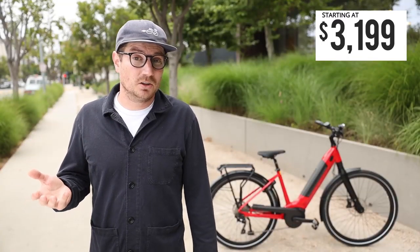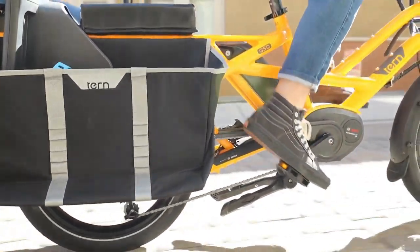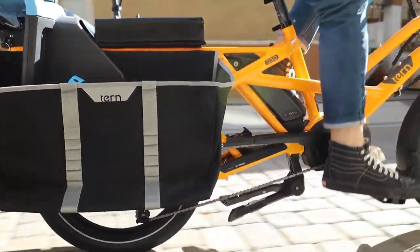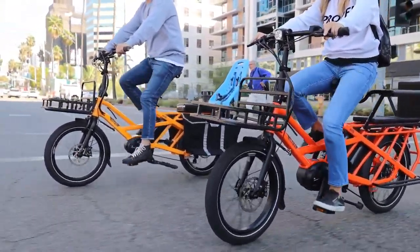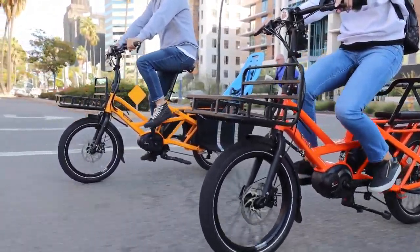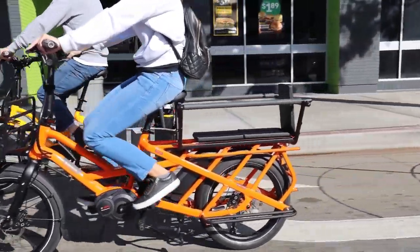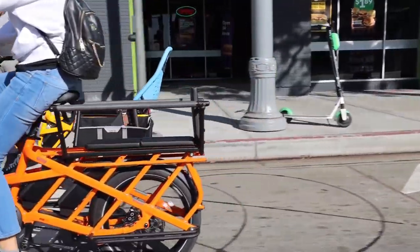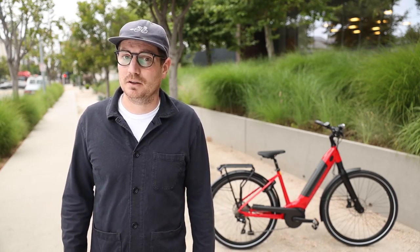The HSD also has a big brother called the GSD. The GSD is capable of carrying a bit more and has wider tires. Both are 20-inch wheels, but the GSD has a 2.4-inch wide tire up from 2.15 on the HSD, and the GSD can carry 200 pounds on the back, up from 130 pounds on the HSD. Although these bikes might not be traditionally considered low-step, the standover entry is pretty low, so really easy to get on and off of.